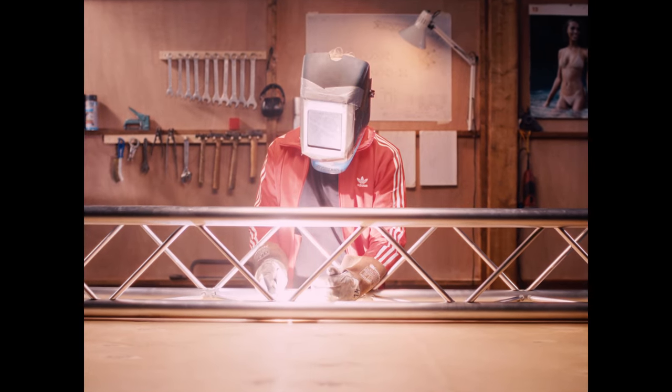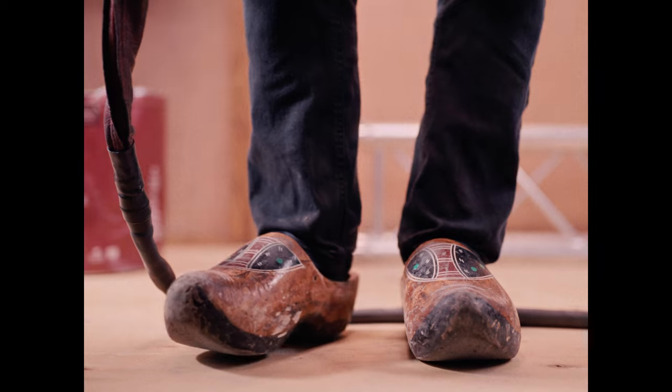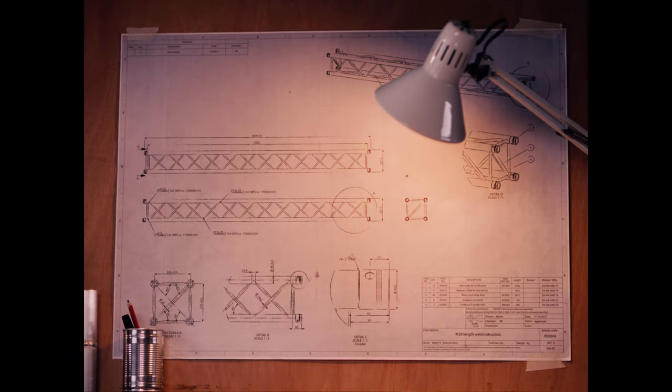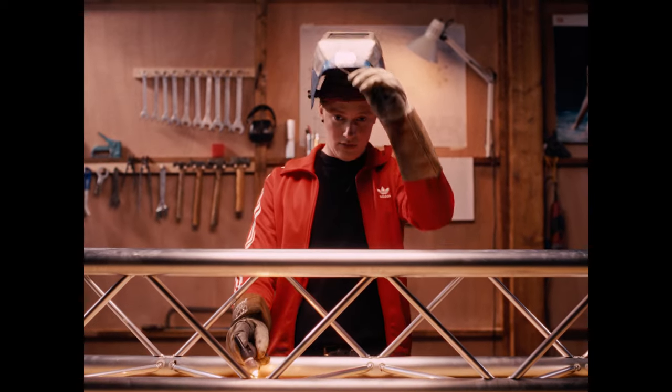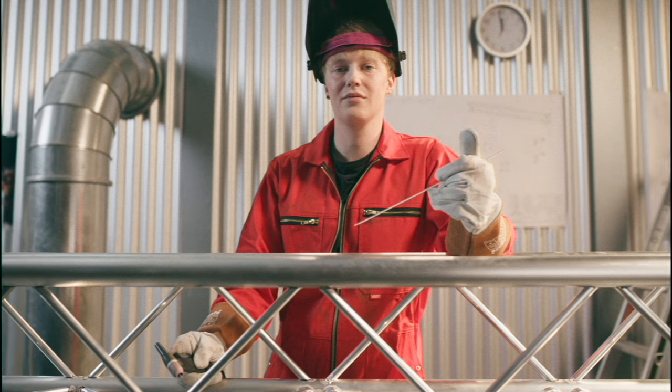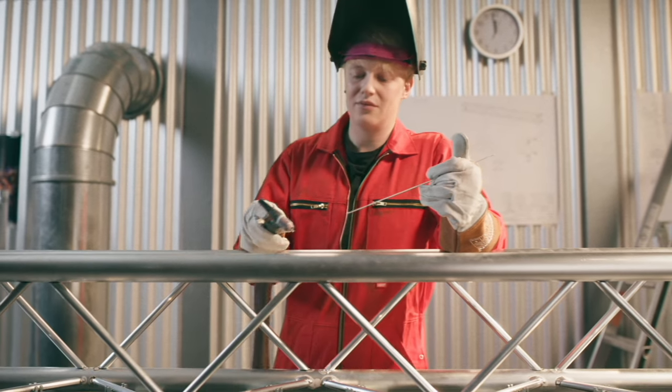When we invented the classic truss 30 years ago, the world was a different place. Pretty much everything was done by hand. And it was this craftsmanship that made ours the industry's preferred rigging equipment. And for decades, it worked just fine.